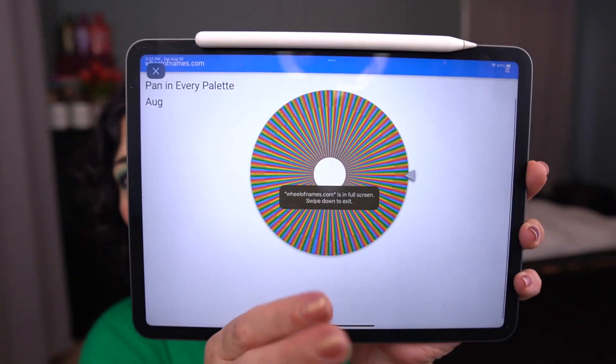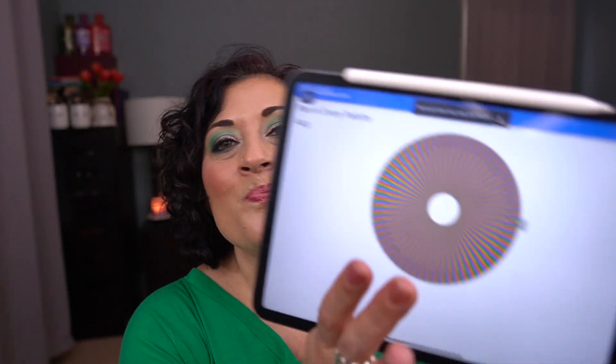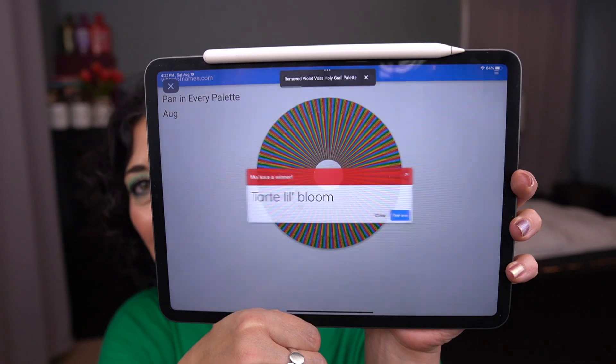I'm going to select two new palettes for this project. I have all my palettes on a website called Wheel of Names, and it's been updated through my July haul so it's 100% up to date. The first palette selected was the Violet Voss Holy Grail palette. The second was Tarte Lil' Bloom, but I can't find that one — I think I may have decluttered it — so we're going to pick another palette.